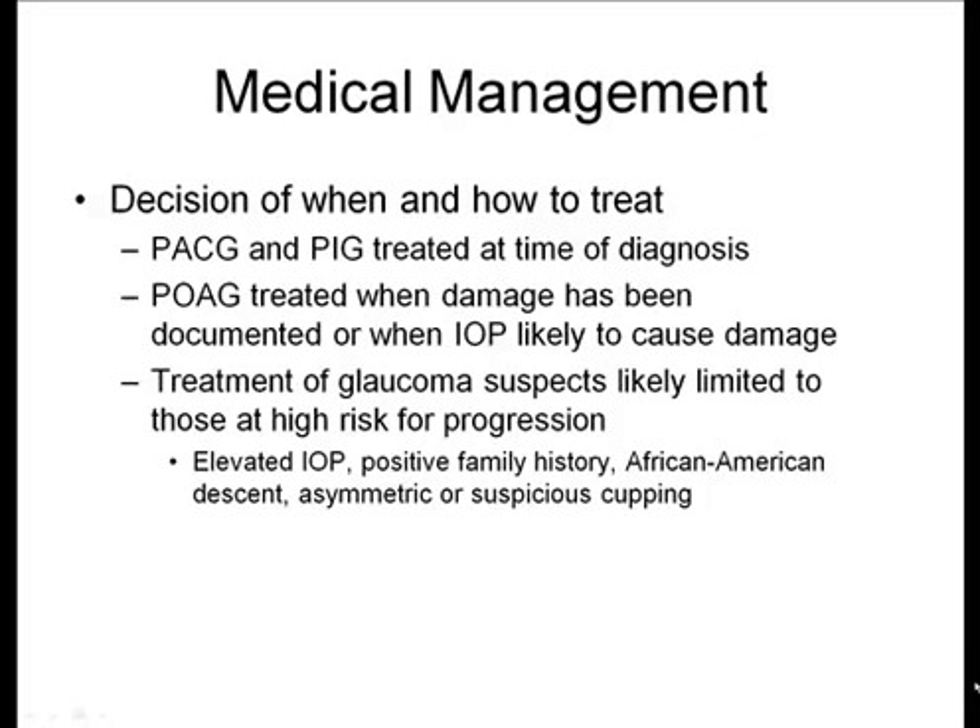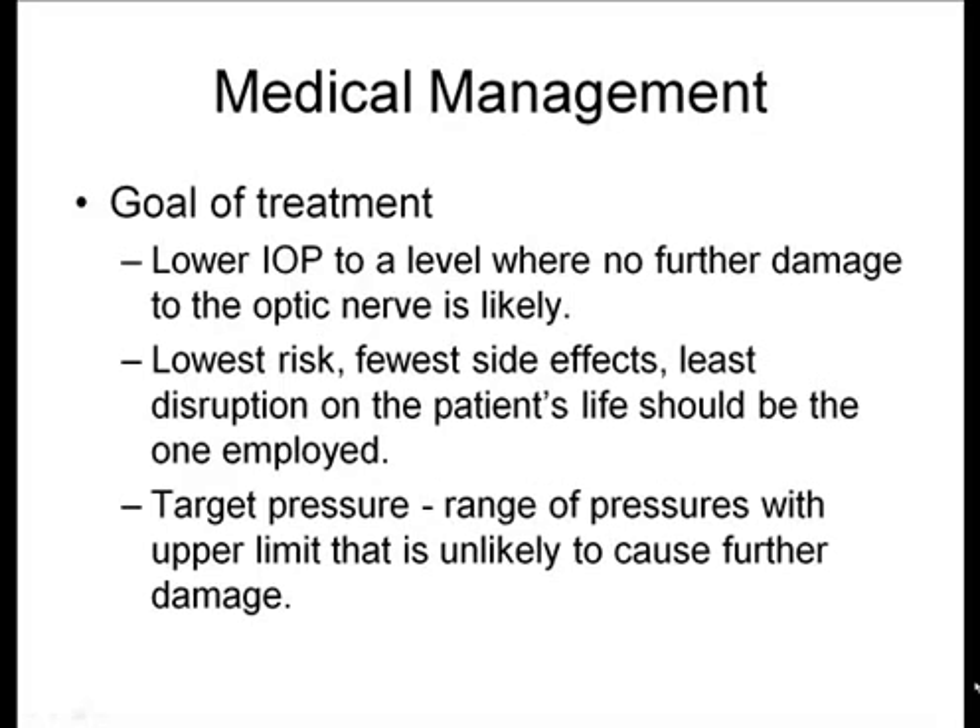Treatment of the glaucoma suspect individual is usually limited to those felt to be at high risk for progression, and everyone is evaluated individually. The goal of medical treatment is to always lower the eye pressure to a level where no further damage is expected, with the lowest number of possible side effects and the least imposition on the patient's life.